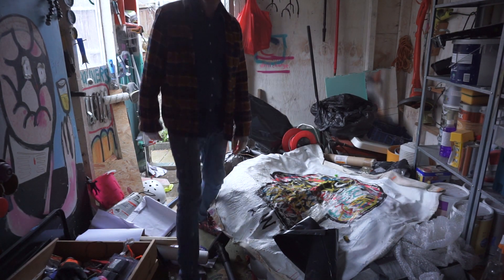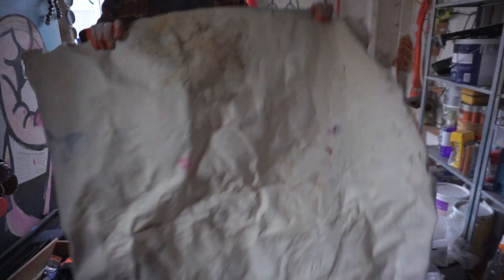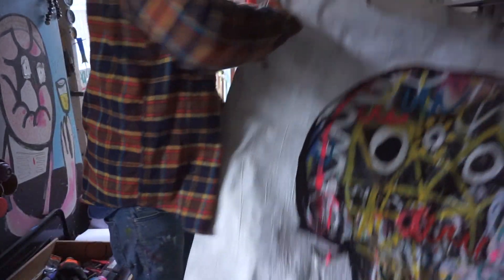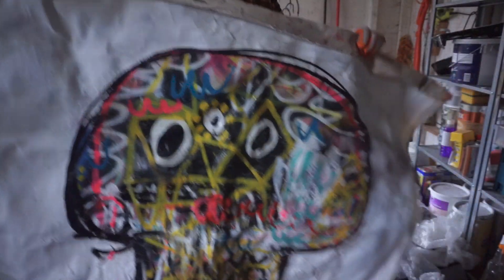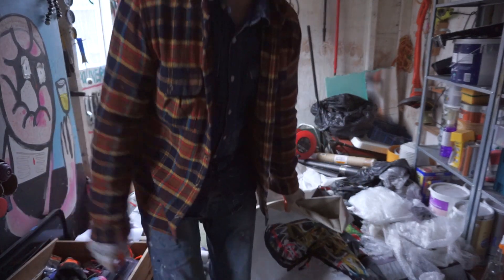As you can see, some work got damaged — some of the loose canvas got rained on, it's got mouldy. So this piece here, which I never really finished, is resigned to the bin unfortunately.